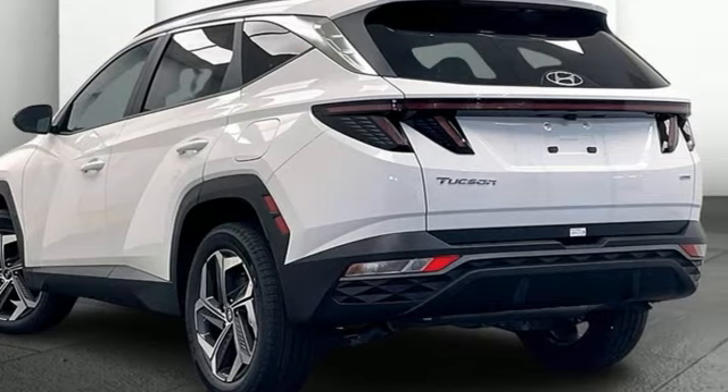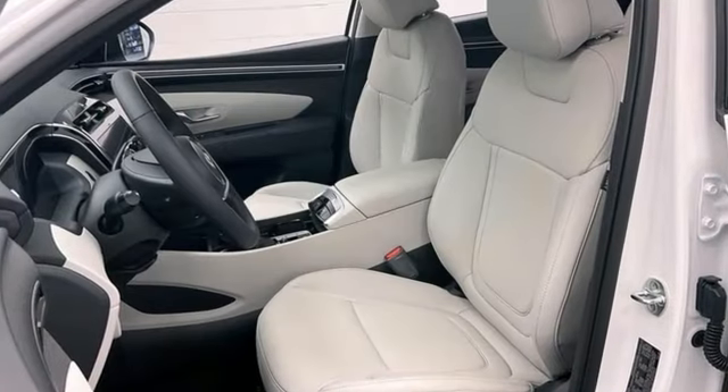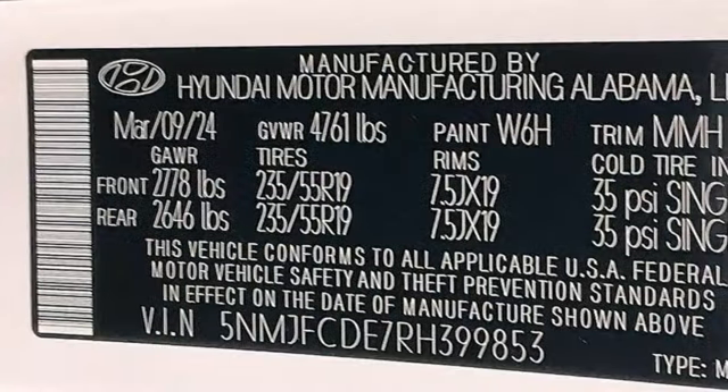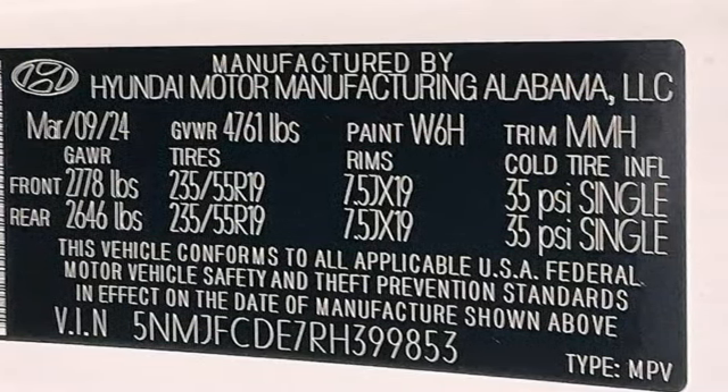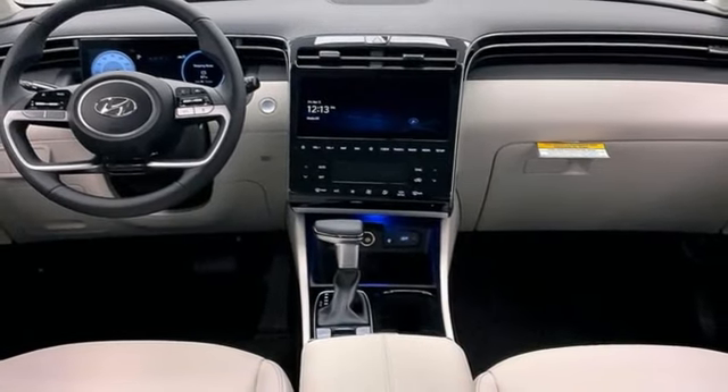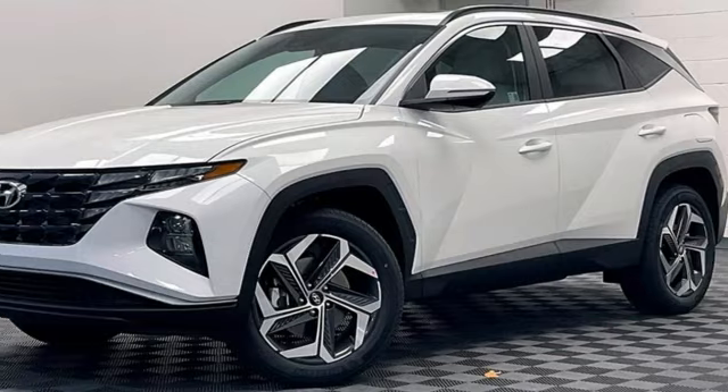Inline four-cylinder engine, dual zone climate control, streaming audio, front heated bucket seats, inductive device charging, external memory control, hands-free liftgate, smart device remote engine start, and steering assist cruise control.